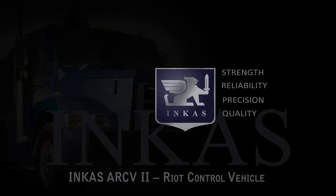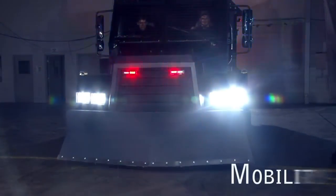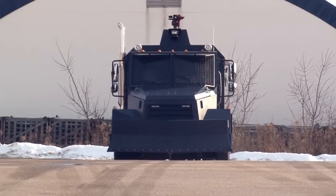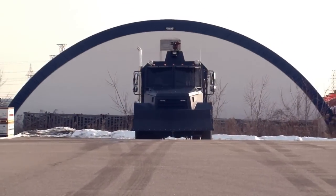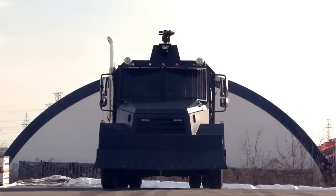Incas Armored presents: the global economic crisis has increased the risk of regime-threatening instability in the form of social unrest and rebellion in many countries. Police forces require a vehicle which is versatile and provides superior protection and mobility. To meet today's market demand, Incas designers have come up with a cost-effective yet uncompromising solution for crowd dispersal.